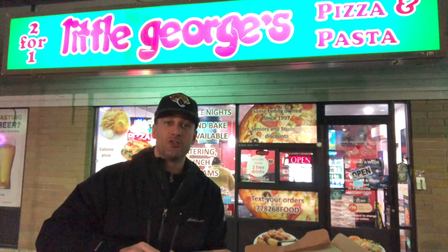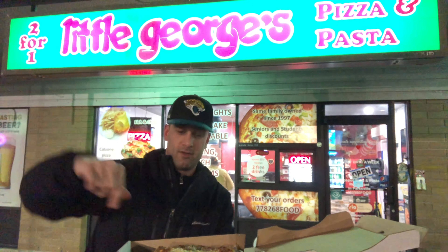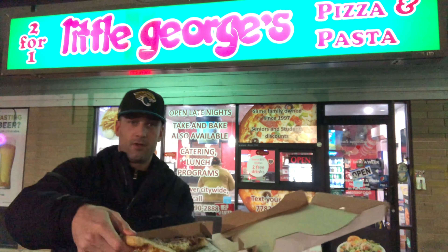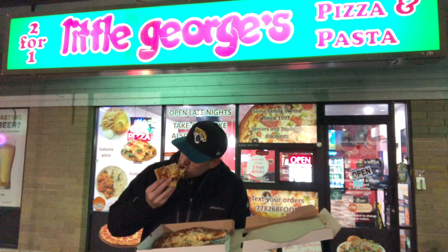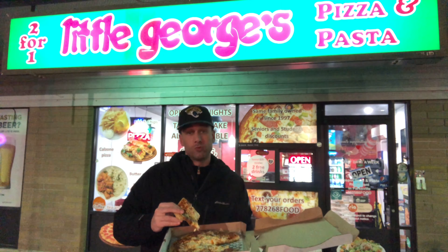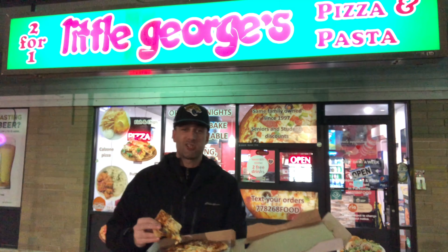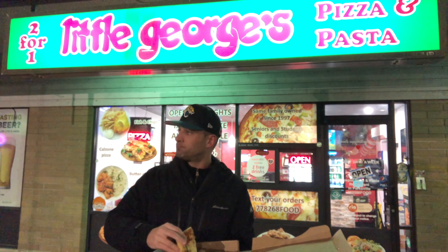Taste test — undercarriage looks good. That's actually pretty damn good. I can't for the life of me remember what I scored Little George's Restaurant because it was about two and a half years ago, but I'm pretty sure it was in the mid-sevens. This is nice though.